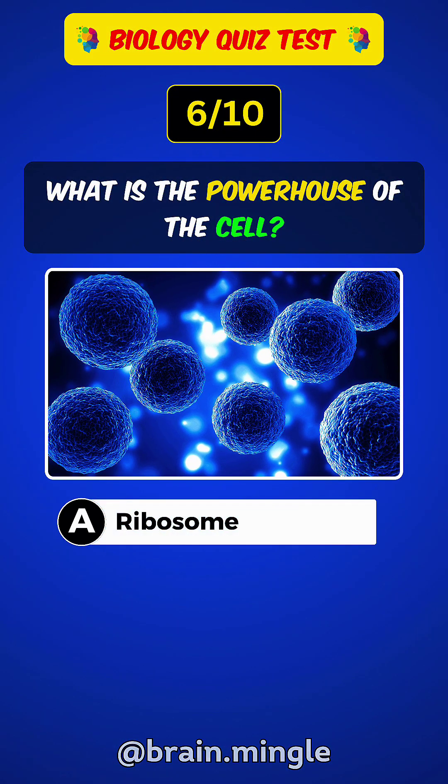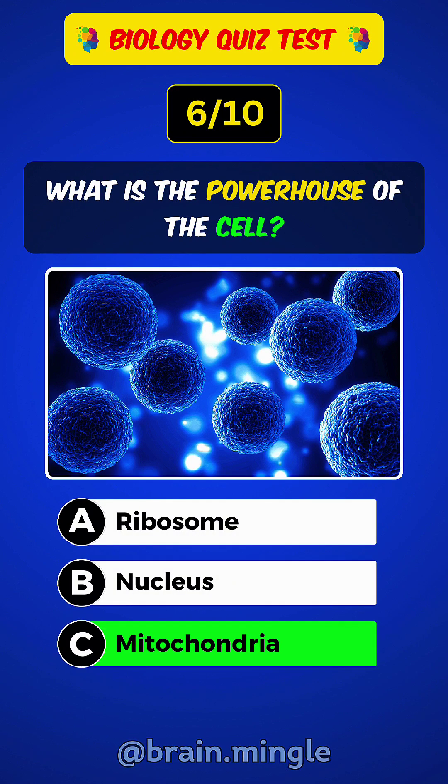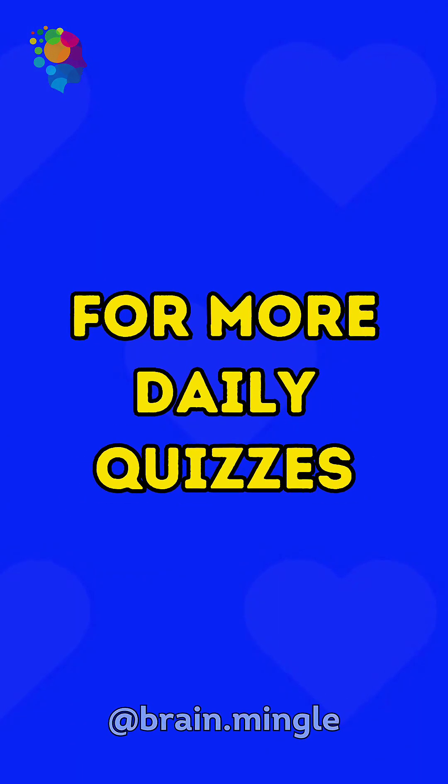What is the powerhouse of the cell? Answer C: Mitochondria. Press the follow button for more daily quizzes.